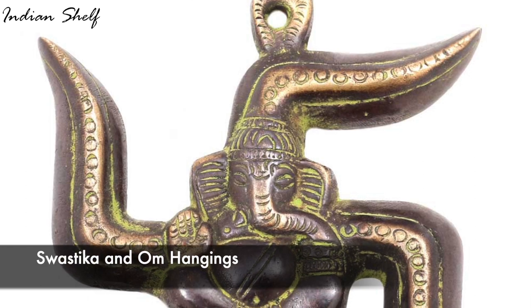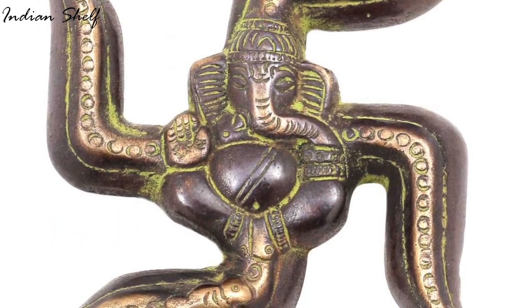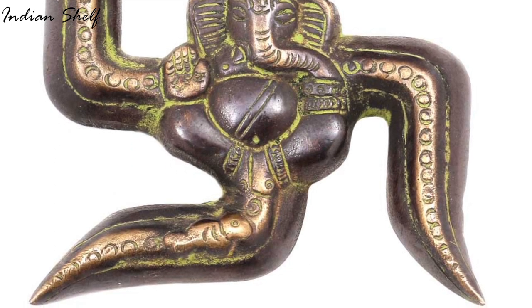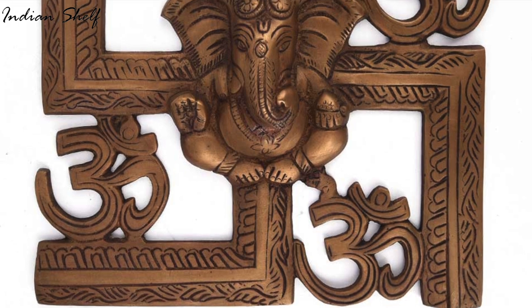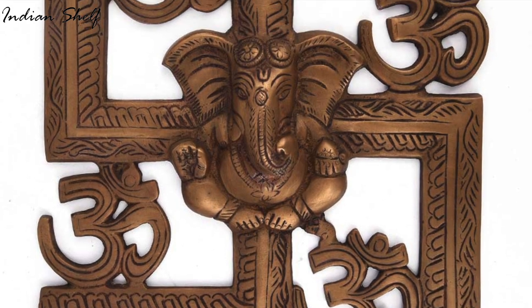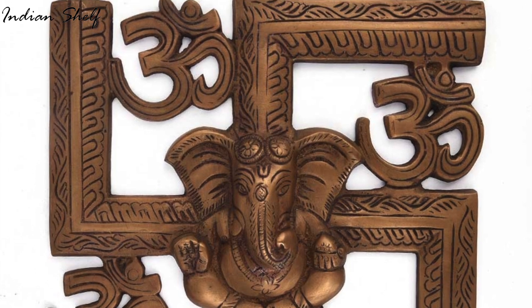The swastika, a representation of Ganesha, bestows luck and positive energy on the wearer and removes obstacles from all undertakings. It primarily promotes Siddhi and Buddhi, also known as intelligence. Positive vibrations are produced in and around your home by the OM symbol, which is thought to be the cosmic seed sound.